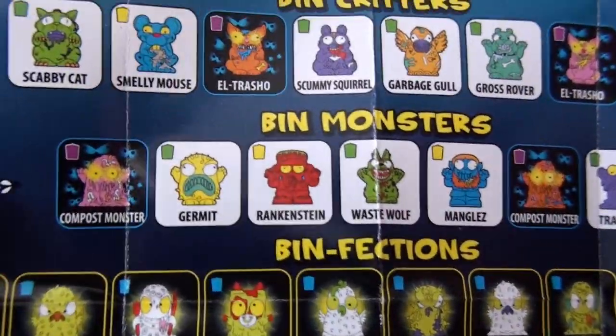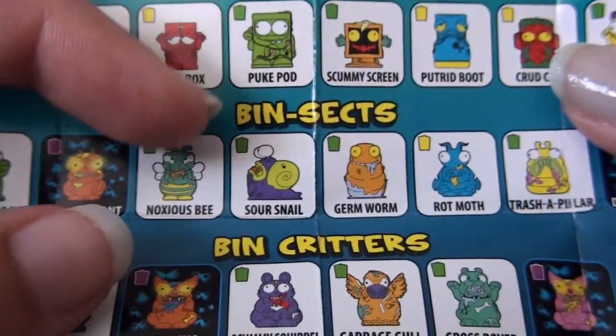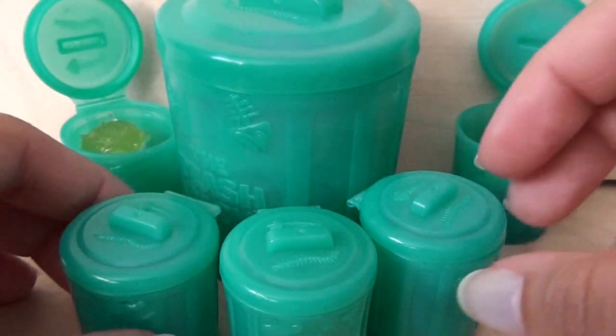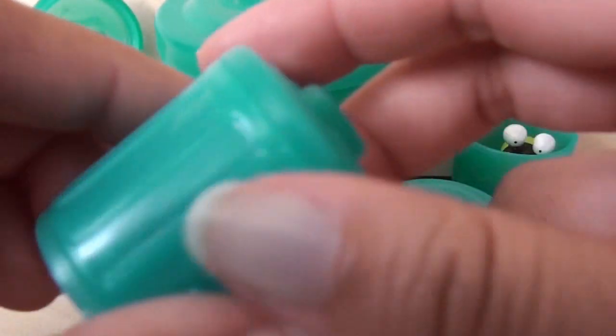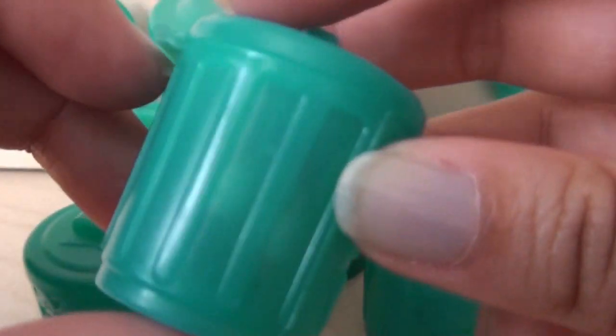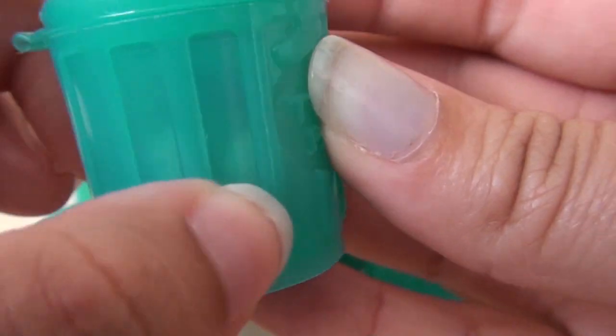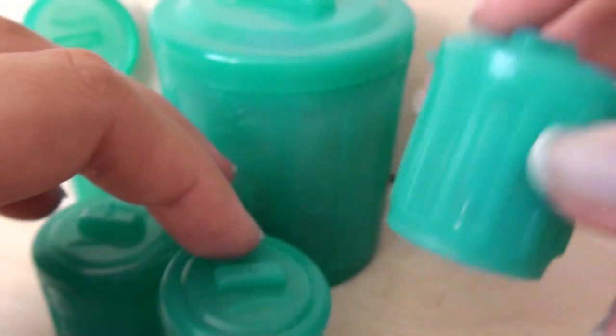Here he is — Germit the bin monster. He's just a little common guy. And there's Sour Snail, Bin Sect. Let's take a look at the three little bins first. You can kind of see through it already — yes, you can see eyeballs, two eyeballs floating around right there. So that's kind of cool. Let's see who it is inside.